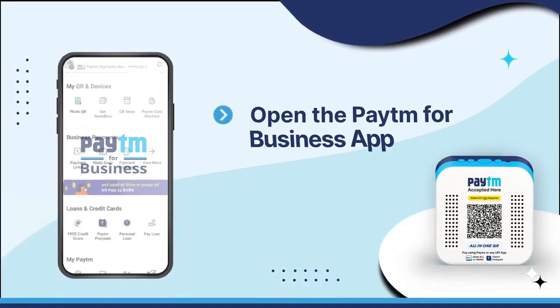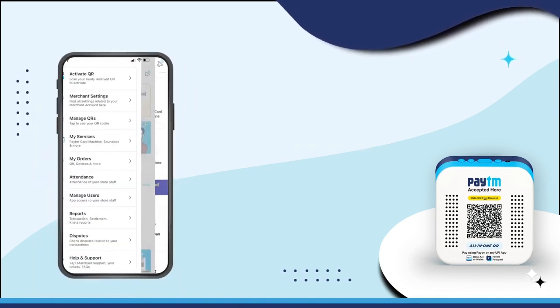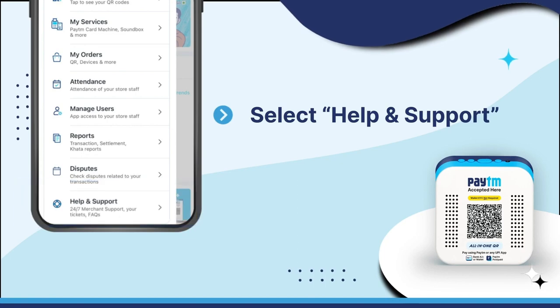Open the Paytm for Business app and click on the menu at the top left corner of the screen. Scroll down and select the help and support section.